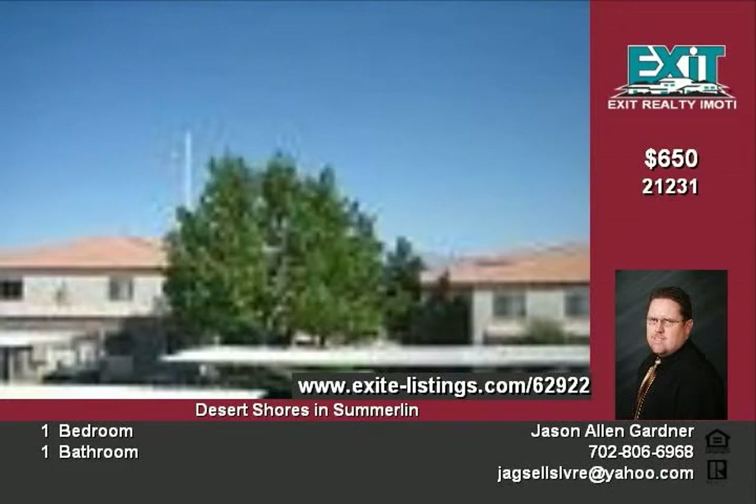Contact Jason Gardner for a showing of this condo and other Soaring Gulls condos. Courtesy listing.